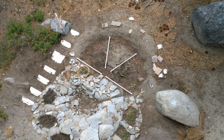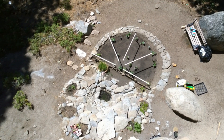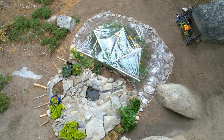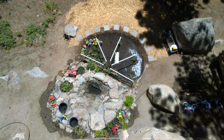This year I dug down real deep and amended the soil. Next I added the convertible top. This allowed me to start a month earlier and it also protected me against the frequent Lake Tahoe snowstorms. This year I added asparagus.